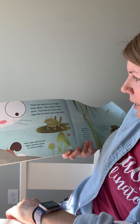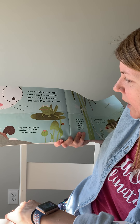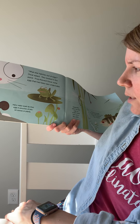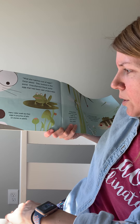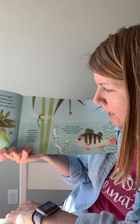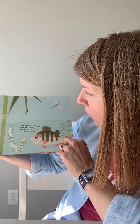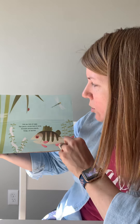'What else hatches out of eggs?' Oscar asked. They looked in the pond. Frog showed Oscar some eggs that had been laid underwater. Many water snails lay their eggs in pouches of jelly or on stones or plants. Dragonflies often lay their eggs on a plant stem just below the water. And fish lay lots of eggs. The perch winds its eggs in long threads around plants, twigs, or stones.